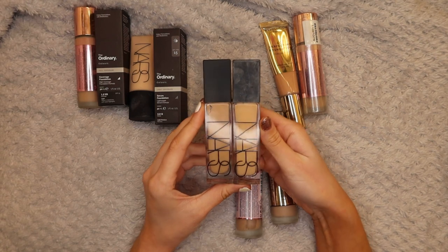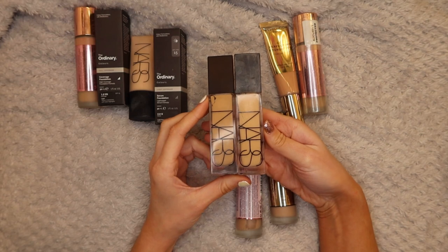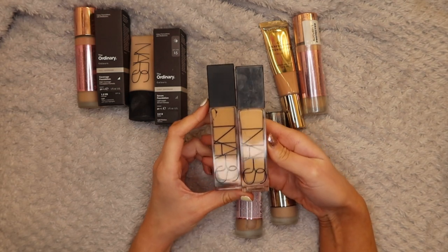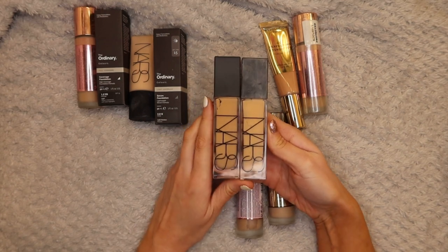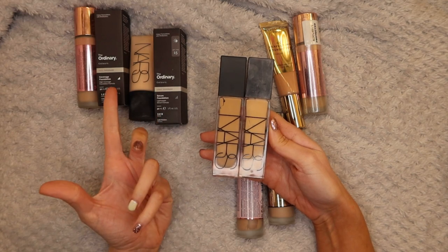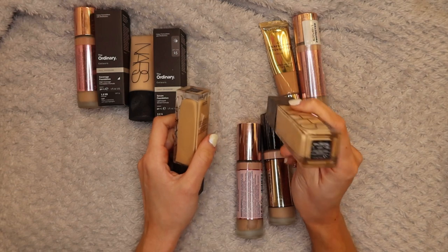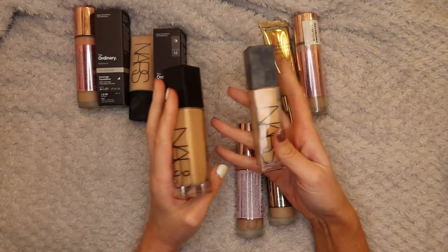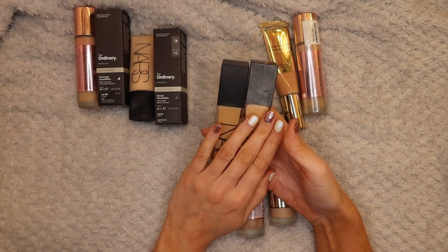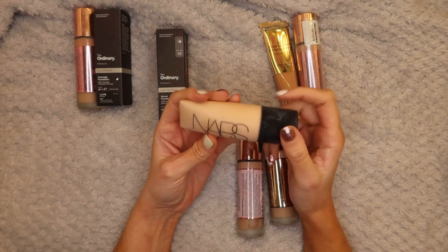Next up is the NARS Natural Radiance Longwear Foundation. I adore this foundation - considering I'm an oily skinned girl you wouldn't think I would love it as much as I do, but I really enjoy it. It's a foundation I like wearing on its own or mixing with fuller coverage more matte foundations. I have it in Punjab for when I'm more tanned and Salzberg for when I'm my pale self. It's a lovely foundation - definitely keeping these, I love them.